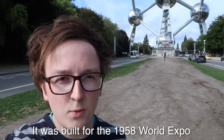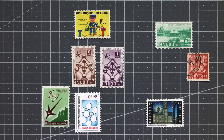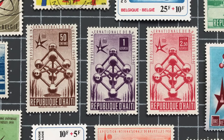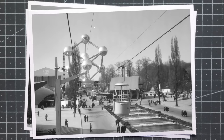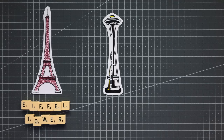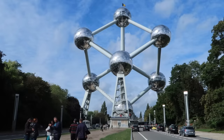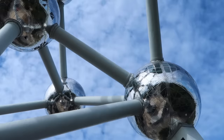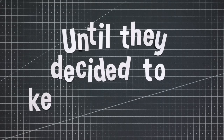It was built for the 1958 World Expo and only intended to be here for six months. World Fairs, or World Expos, were several-month-long grand exhibitions intended to display and celebrate the achievements of nations. The host country would usually build an elaborate and innovative structure as the event's centrepiece, such as Paris' Eiffel Tower, Seattle's Space Needle, and even the world's first Ferris wheel in Chicago. And just like the Eiffel Tower, by the time the fair ended, the Atomium had become so iconic and beloved that its dismantling was delayed again and again.